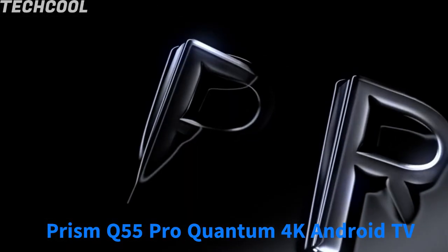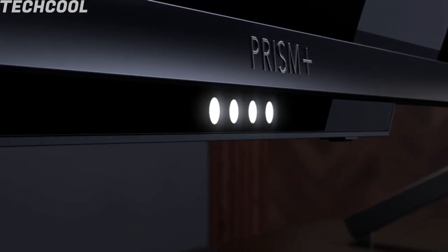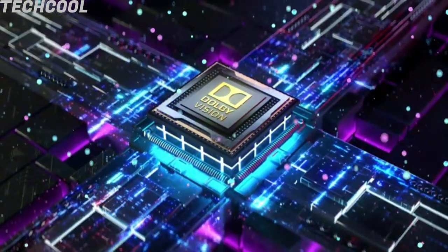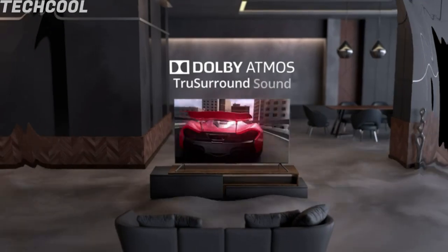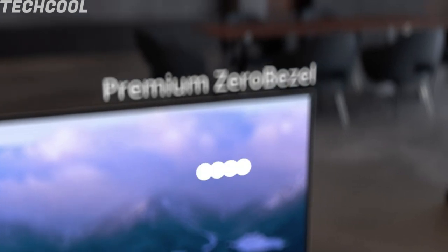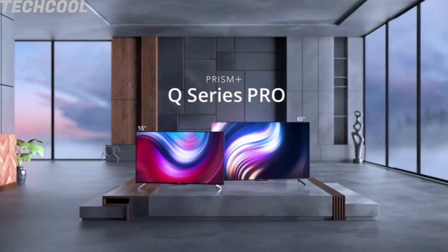Prism Q55 Pro Quantum 4K Android TV — 55-inch Dolby Atmos and Vision. 4K UHD resolution, Quantum IPS Panel, 1.07 billion colors, zero bezel form factor, HDR10 with Dolby Vision, Dolby Audio Surround Sound, DTS True Surround. Digital ready TV with Bluetooth 5.0 and far-field voice control via Google Assistant. Access the Google Play Store with over 5,000 apps including Netflix, YouTube, Prime Video, Spotify, Twitch, Plex, and more.